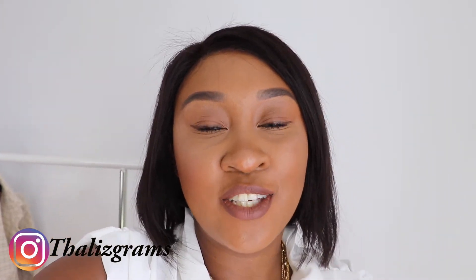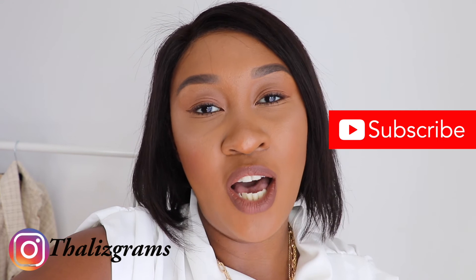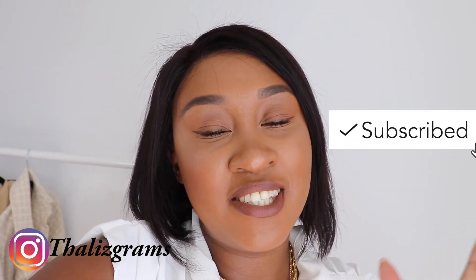Thank you so much for watching this video! I really hope that you enjoyed it — it was such a pleasure shooting this for you guys. If you're always looking for fashion tips, here is the playlist that's going to pop up just for you to search and get some ideas. Don't forget to subscribe and follow me on all my social media at Thadisgram. Thank you guys so much — bye bye!